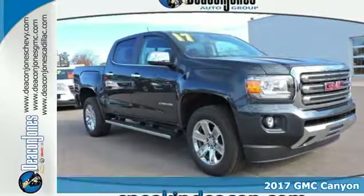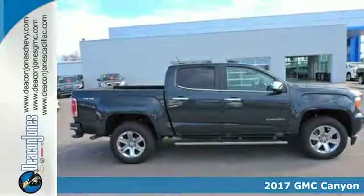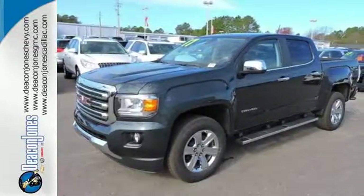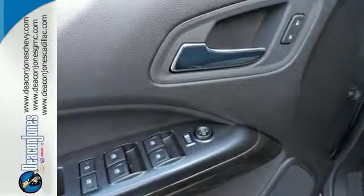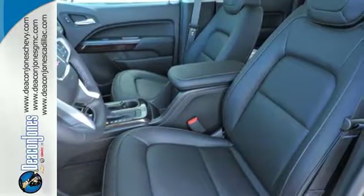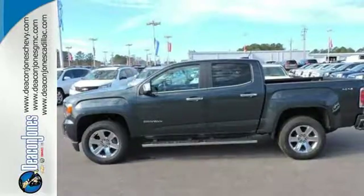It's a 2017 GMC Canyon — redefining the mid-size pickup. The Canyon delivers incredible performance and maneuverability along with easy access to help make your job easier. Enjoy a comfortable and quiet ride, while anti-lock brakes and electronic stability control keep you safely on the road, and the rear view camera ensures that the coast is clear.